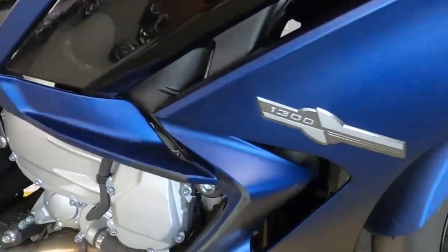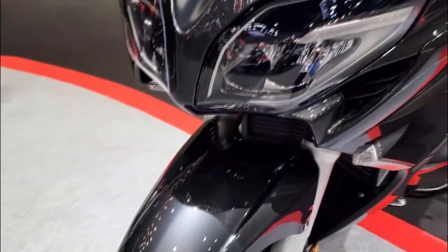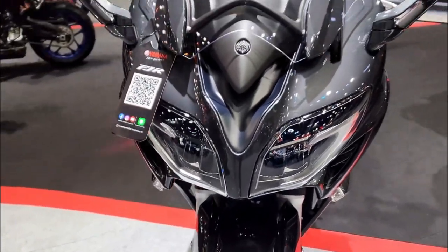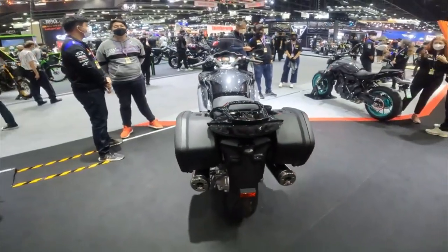The brakes are dual 320mm discs with 4-piston calipers on the front and a single 282mm disc with a 2-piston caliper on the rear. The bike also has an anti-lock braking system that prevents wheel lockup during hard braking.